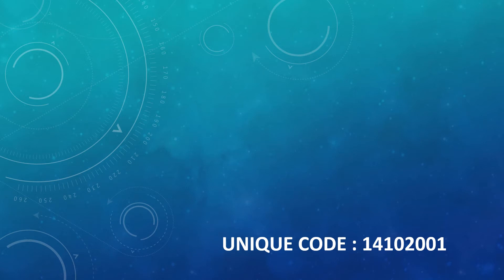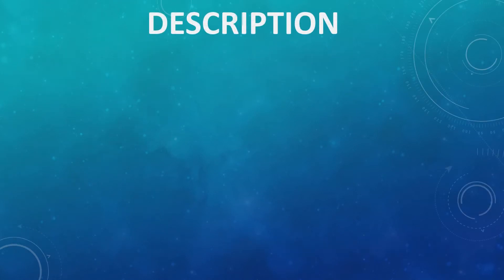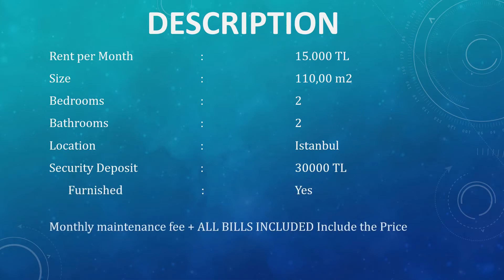Hello guys and welcome back to YouTube channel Turkey Property. Today we are going to show you a very beautiful apartment in Istanbul, with all the description and details provided, including the rent and bedrooms, so you can have a look at how beautifully the apartment has been designed.